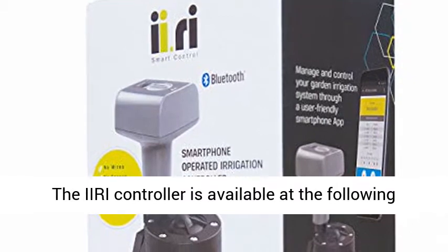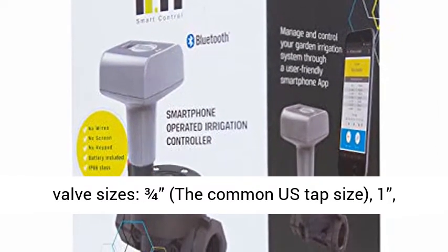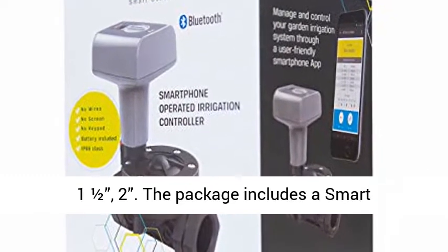The Eerie controller is available at the following valve sizes: 3/4 (the common US tap size), 1, 1 and 1/2, and 2.